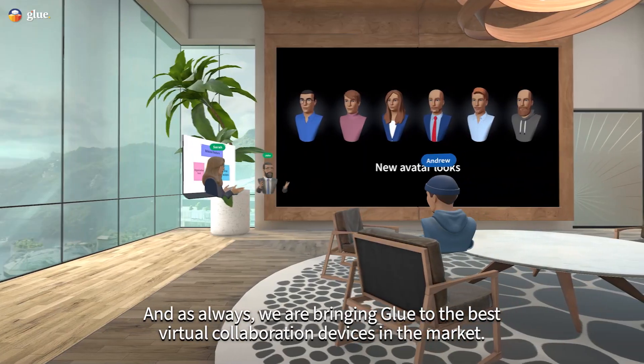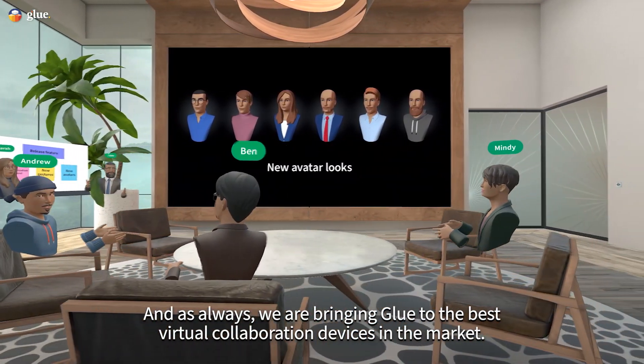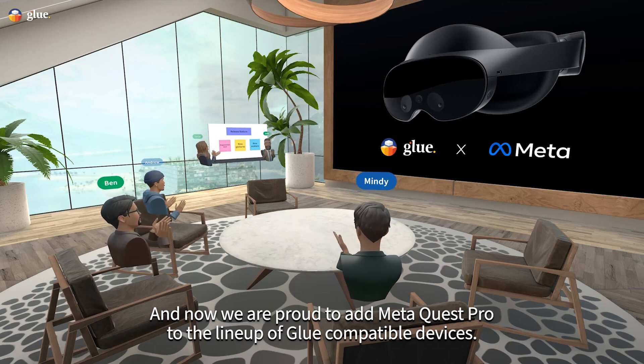And as always, we are bringing Glue to the best virtual collaboration devices in the market. And now, we are proud to add MetaQuest Pro to the lineup of Glue-compatible devices.